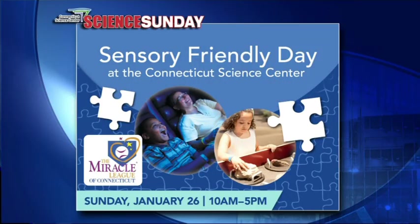We should let everyone know about an event happening today at the Science Center — it's our sensory-friendly day today. We partnered with the Miracle League on this. If you have anyone in your family who has sensory issues, this is a good day: we turn off a lot of the noise and the lights. 10 to 5 is our sensory-friendly day today, and that's included with general admission. We'll see you for another edition of Science Sunday next weekend.